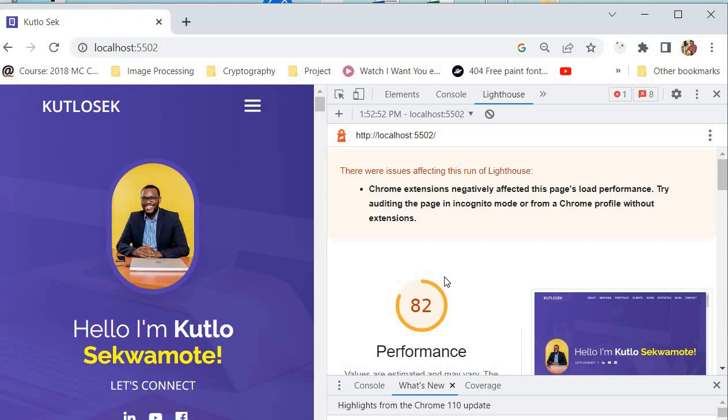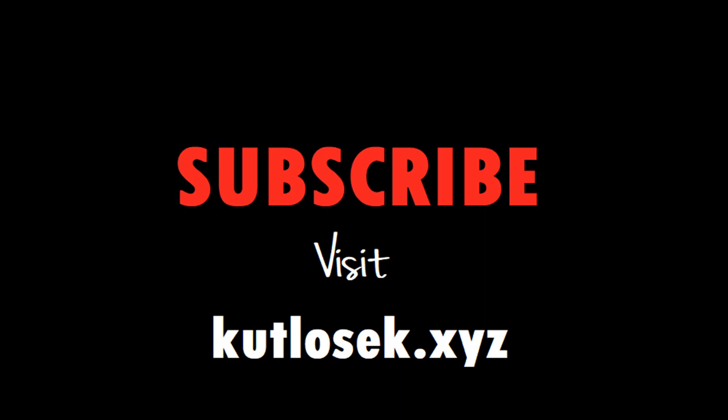This has been about ways in which you can improve your application's performance by using Google Lighthouse. I hope you've enjoyed this video. If you have, please make sure to like the video and leave a comment in the comment section if there was something you were confused by and would like me to elaborate on. Please do subscribe to my channel — I will see you in the next video.